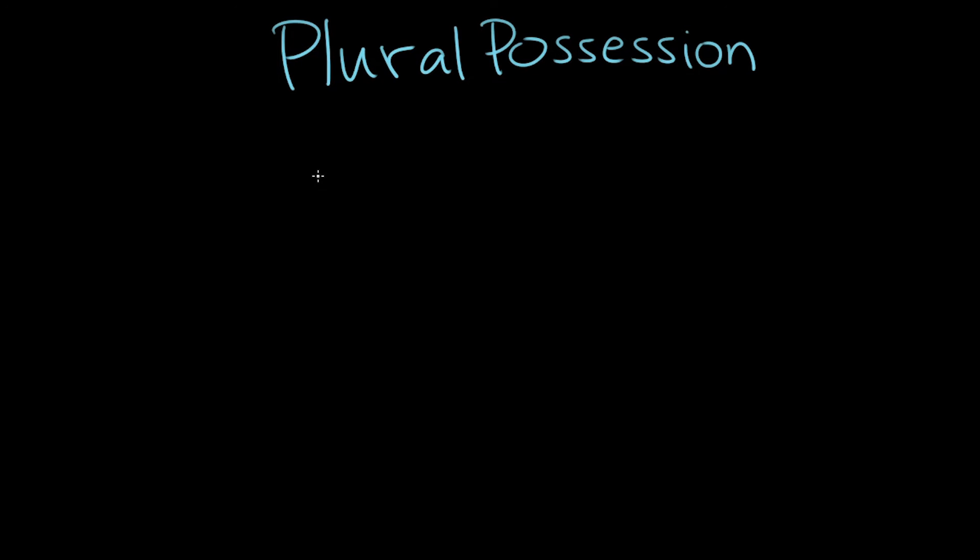Hello grammarians. Hello David. Hello Paige. So today we're going to talk about plural possession, meaning when more than one person or thing or animal owns something else. And this, like most other types of possession, tends to involve apostrophes.